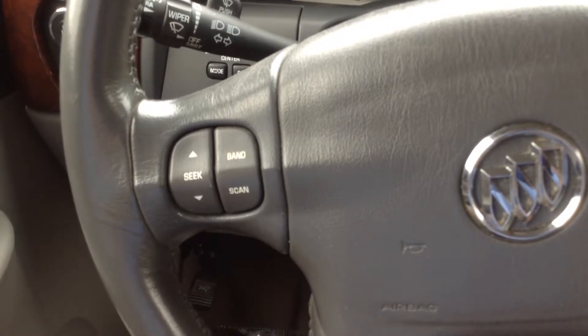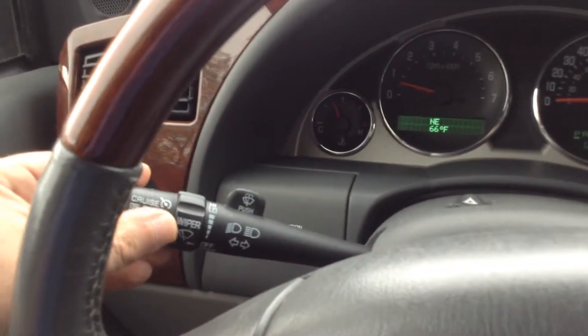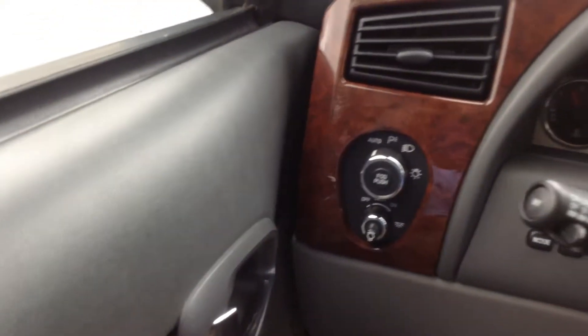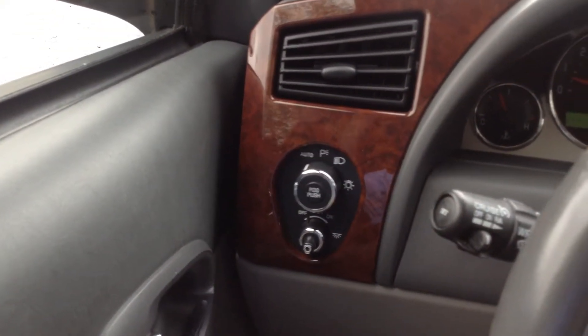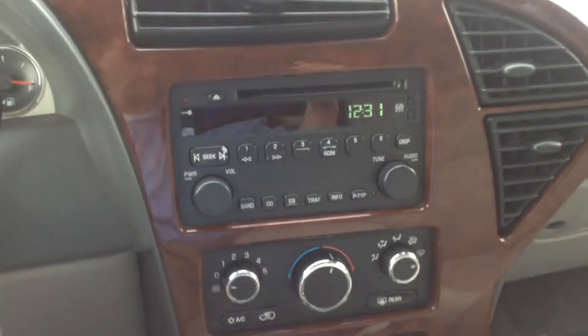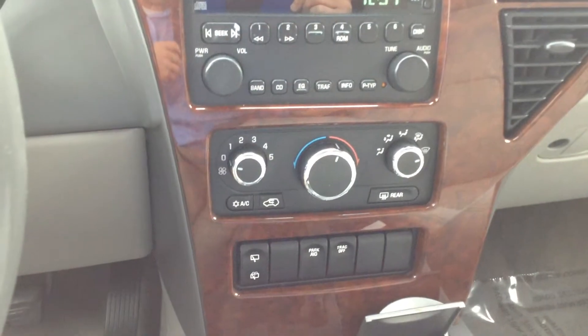You've got your radio controls here on the steering wheel. It does have cruise control, which is located right here with your wipers and turn signal. You have automatic headlights, parking lights, and brights. Of course, you have a CD player. Air conditioning and heat. Very clean interior — very well kept and well maintained — with a sunroof as well.